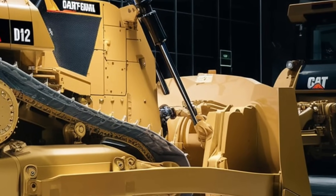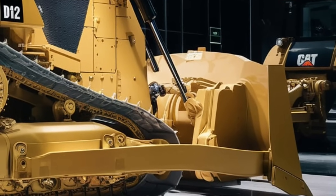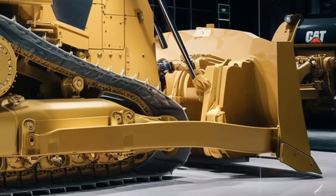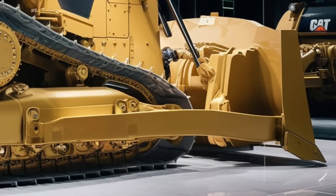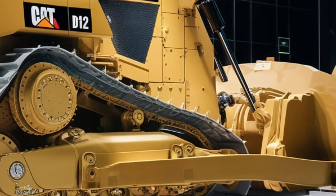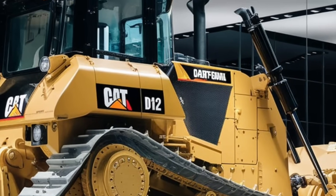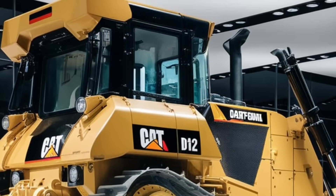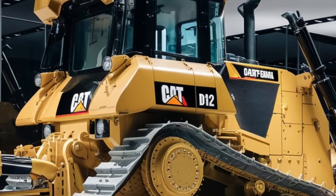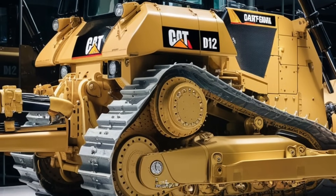To wrap it up, the 2025 Caterpillar D12 bulldozer isn't just a machine — it's a powerhouse of innovation, efficiency, and reliability. From its robust engine and intelligent autonomous capabilities to the luxurious cab and sustainable features, the D12 has set new standards in the bulldozer world. Caterpillar has combined decades of experience with cutting-edge technology to create a bulldozer that can handle the toughest challenges while keeping operators safe, comfortable, and in control.